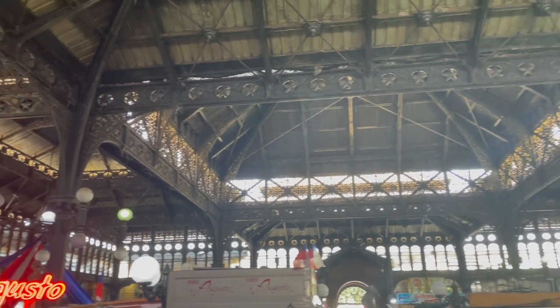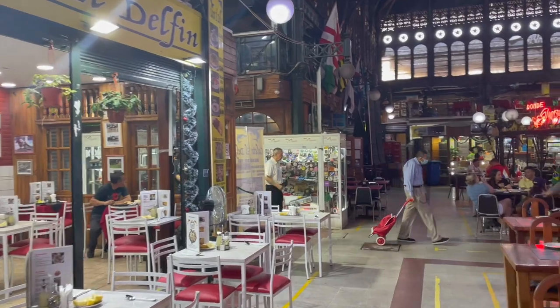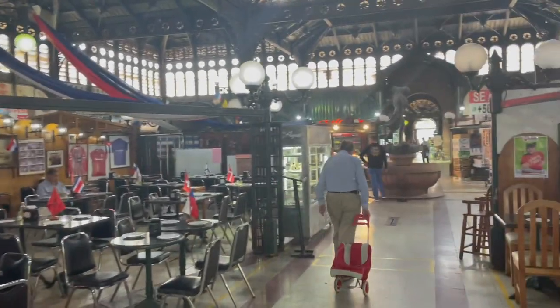After getting our government fix, we made our way over to the central market of Santiago. We were both actually a bit disappointed by this, and I've since read that since it's become a big tourist stop, it's not quite the bustling market that it once was.